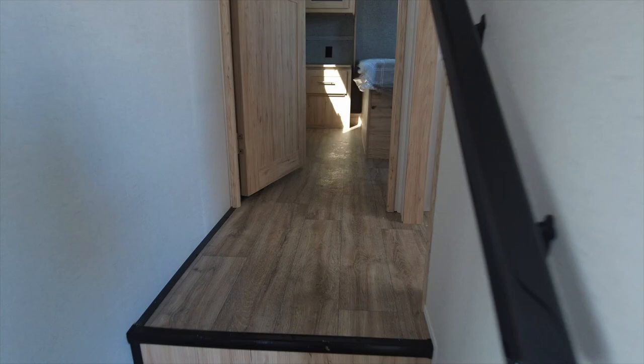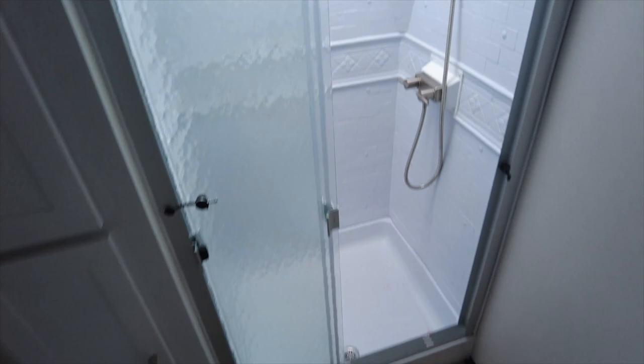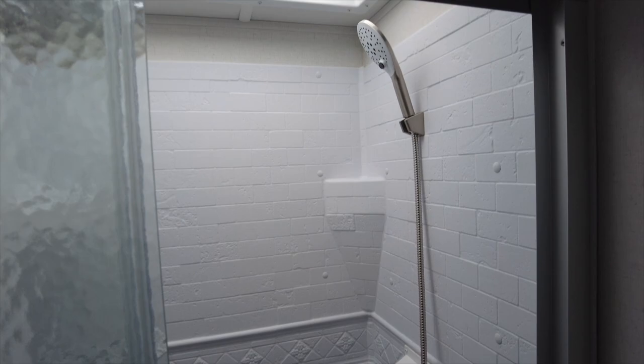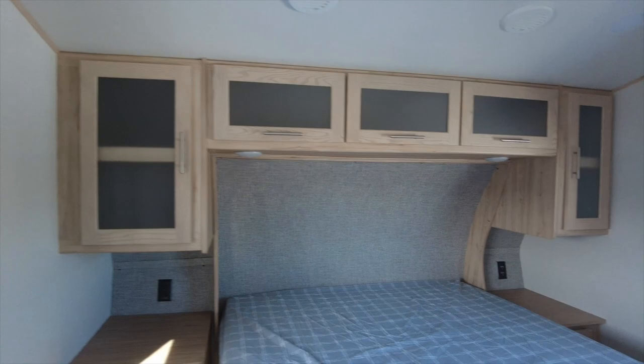Up a couple of stairs you will find the spacious bathroom with a toilet, sink, 30-inch by 36-inch shower, and a linen closet. The bedroom has a queen-size bed with nightstands on either side and overhead storage, as well as a closed closet and storage drawers underneath.